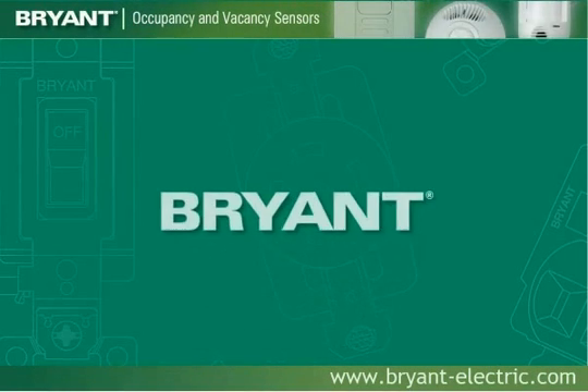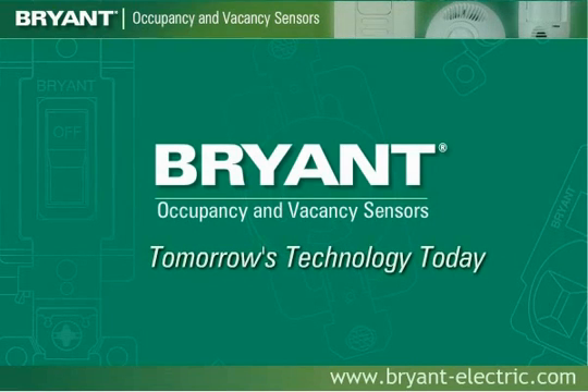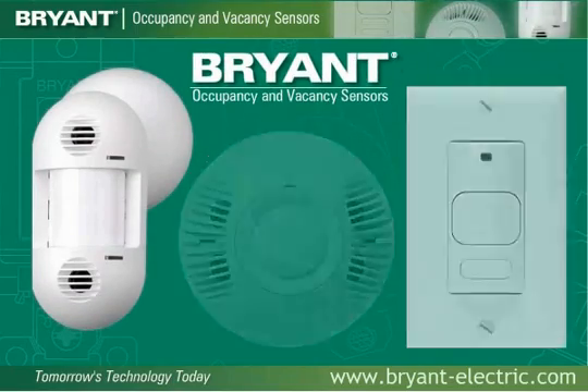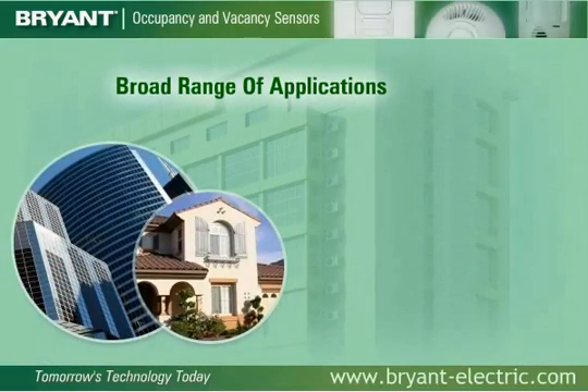Introducing Bryant's expanded line of occupancy and vacancy sensors, utilizing advanced technology for maximum performance. Bryant offers a complete line of occupancy and vacancy sensors, including wall switches, wall-mounted sensors, and ceiling sensors designed for a broad range of applications in both commercial and residential settings.